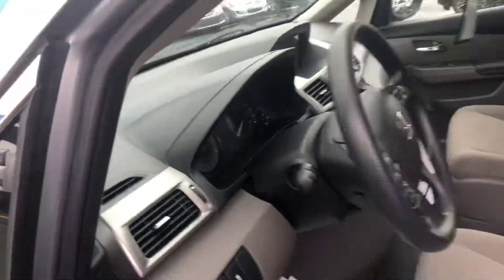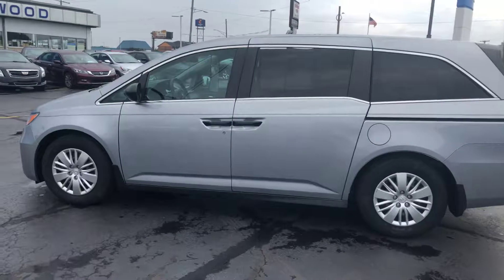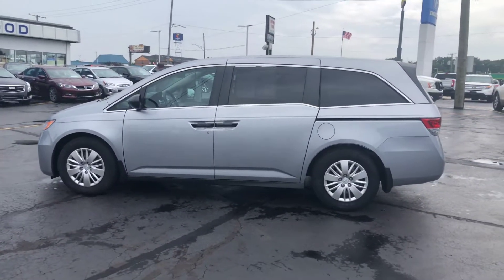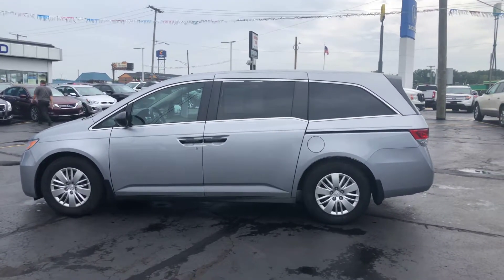So if this is something you think you'd be interested in, this Certified Honda Odyssey LX, stop by here at Kwood Honda Port Huron. Any of the sales associates would love to help you out.